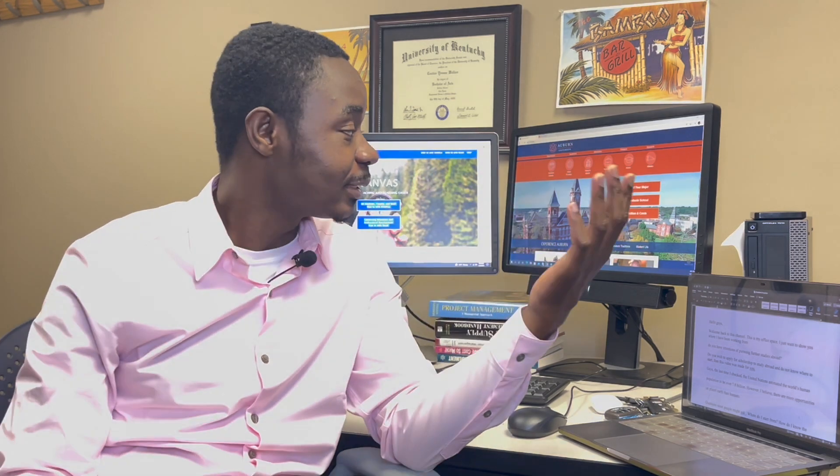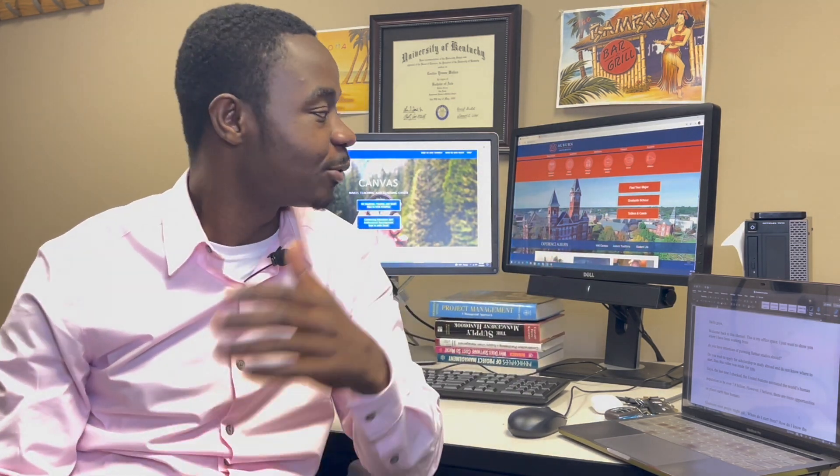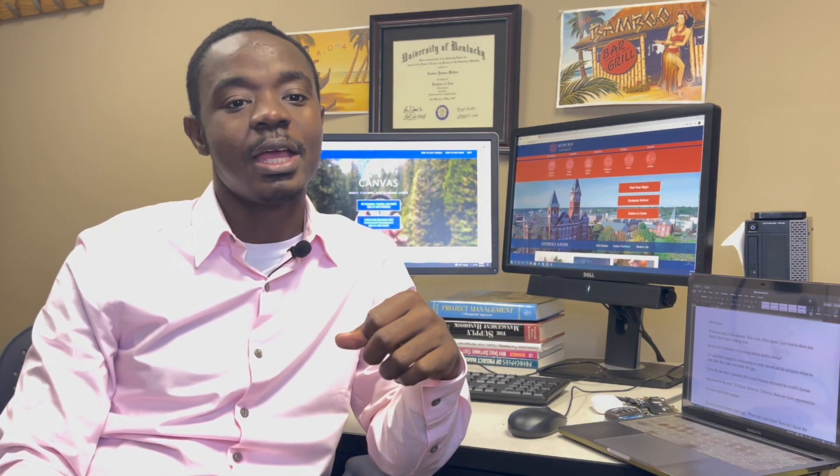Hello guys, welcome to another video. I'm glad you decided to check this out. Today I'm shooting from my workspace, so I just wanted to show you guys where I usually work. If you are new to the channel, my name is Frederick. I'm currently a Master's in Public Administration student at the University of Kentucky — an international student. I also double as the research assistant for the Kentucky Transportation Center.